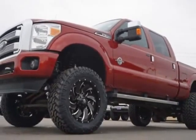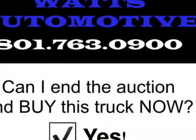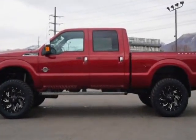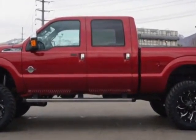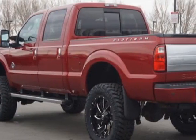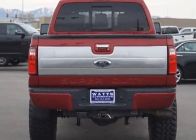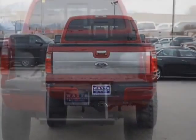The Super Duty F-350 boasts a 6.7 liter engine and has a 6-speed automatic transmission. Another great feature is that this vehicle uses diesel. Additional options for this vehicle include power driver's seat, auxiliary audio input, tow package, and driver airbag.